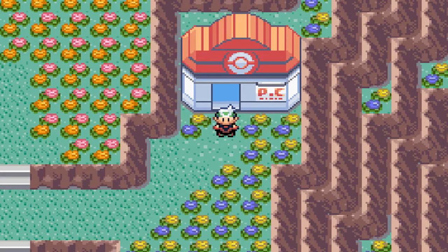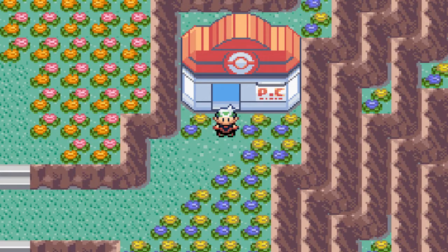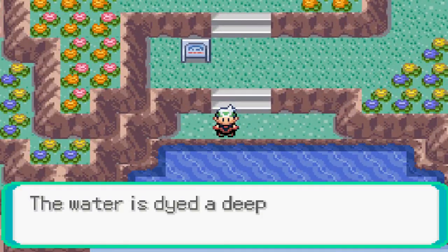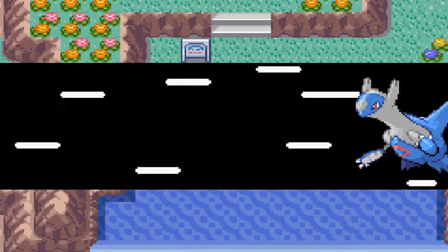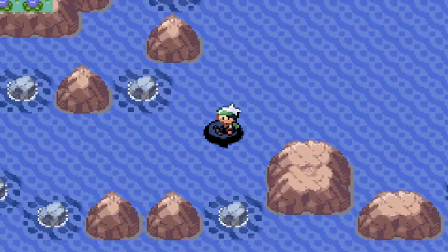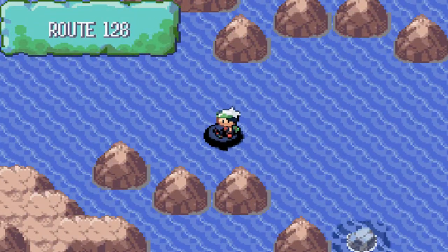You definitely need a Super Rod and you definitely need a Pokemon that knows Surf. I'm going to start in Evergrande City, the bottom half, right before the Victory Road. We're going to get on a Pokemon that knows Surf, jump down the waterfall, and that's going to lead us to Route 128.